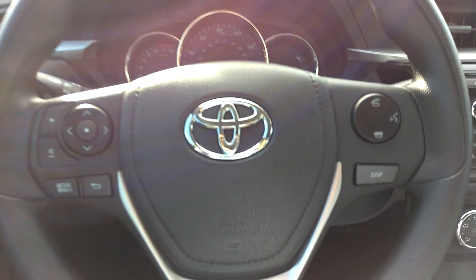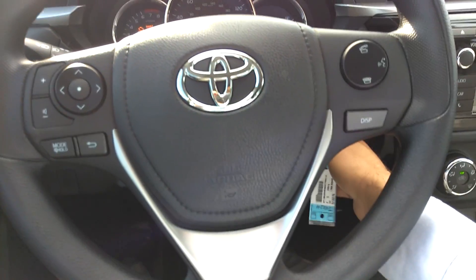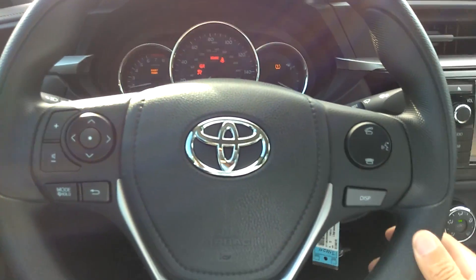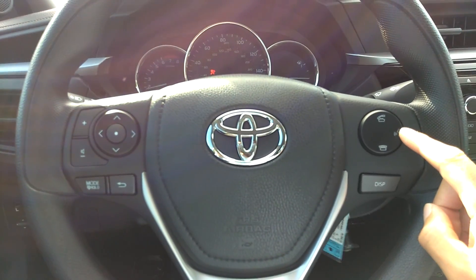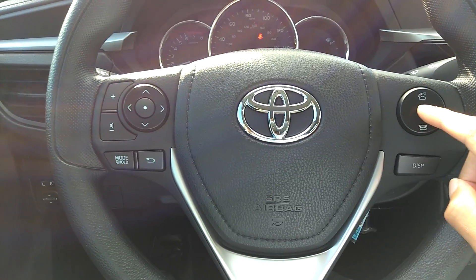Steering wheel controls, which include voice activation as well as controls for your phone operation.